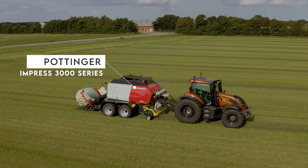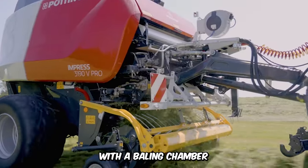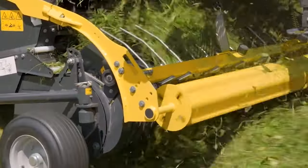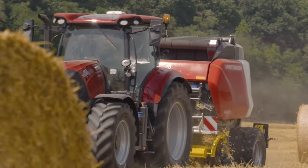Pottinger's Impress 3000 series bale and wrap combination is an absolute masterpiece. It delivers maximum forage capacity with a baling chamber that's suitable for all crops. Its 32 knives achieve the cleanest chopping action, and the controlled floating pickup gathers all the crops efficiently, regardless of the terrain.